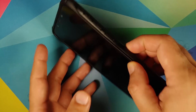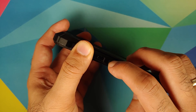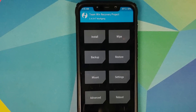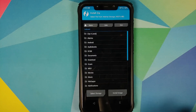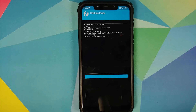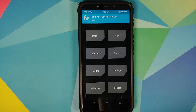To boot into TWRP, turn off your device and press and hold Volume Up and Power at the same time until you see the TWRP logo. I'm currently running TWRP by Oof Gang, but the developers of Pixel Experience recommend the official TWRP. Go into Install > Install Image, navigate to your download folder, select the TWRP image file, select Recovery on the next screen, and swipe to confirm flash. Then tap Home, go to Reboot > Recovery, and we are now on the official TWRP.